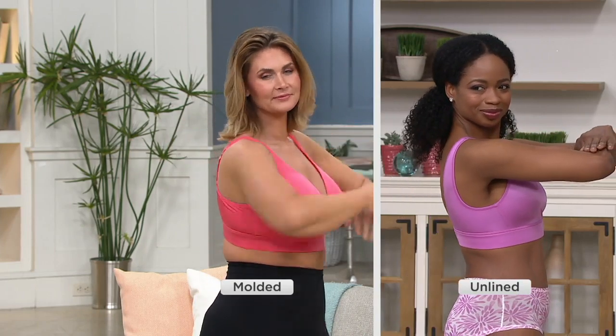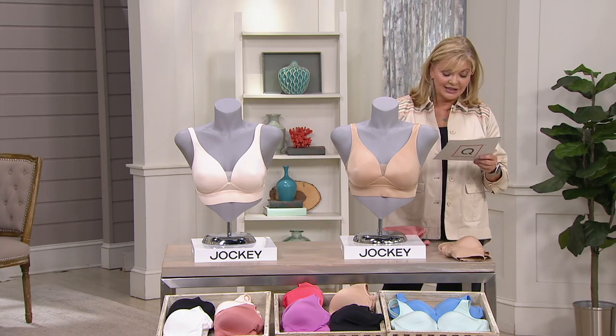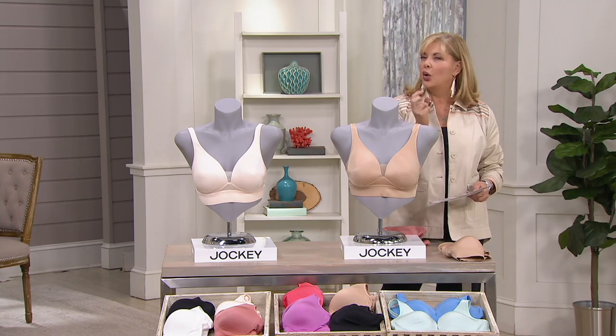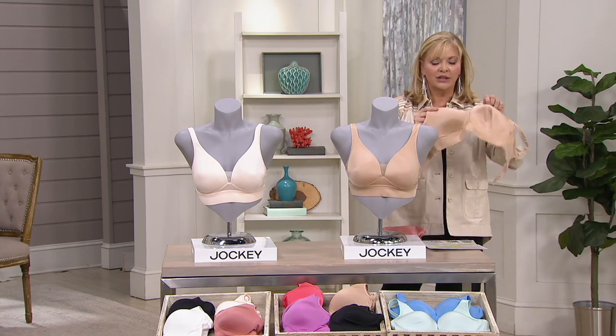That's the lavender and pink combination. Jacinthe is wearing the lavender and she looks great in that. She's wearing the unlined, and then Taylor was wearing the pink, which is sort of a hot coral pink — not like a pinky pink, it's hot coral pink. And she was wearing the molded.